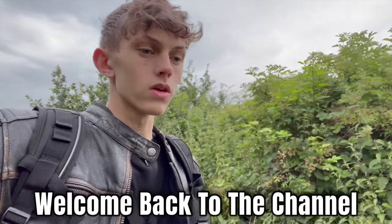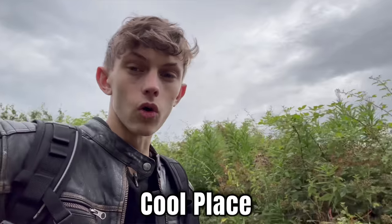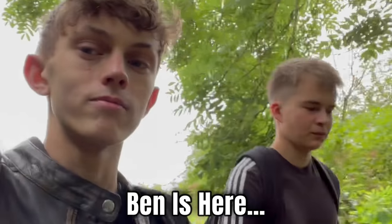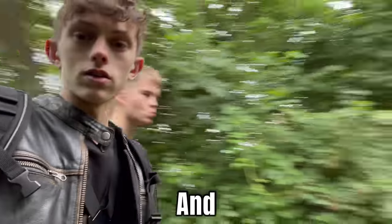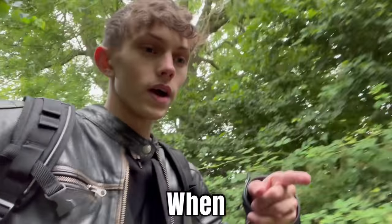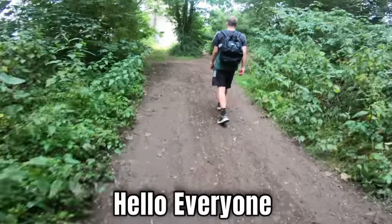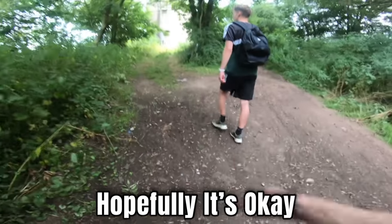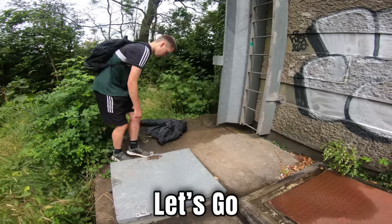Hey everybody, welcome back to the channel. Today we are exploring another abandoned cool place. We're with Ben as well — Ben found this place. It's basically an abandoned water tower and we're on our way to it now. Hopefully the microphone on the GoPro is okay — look at that, let's go!